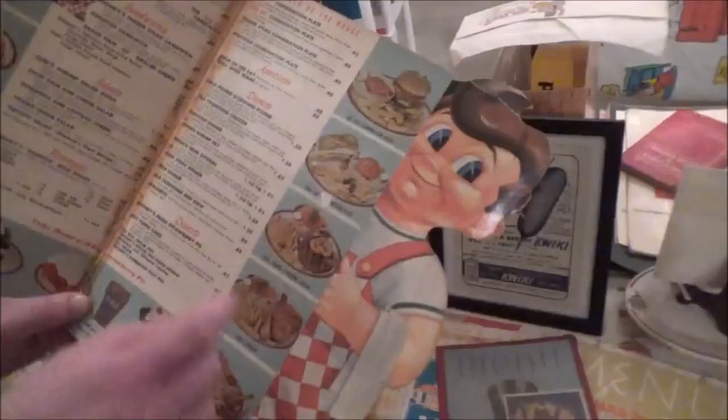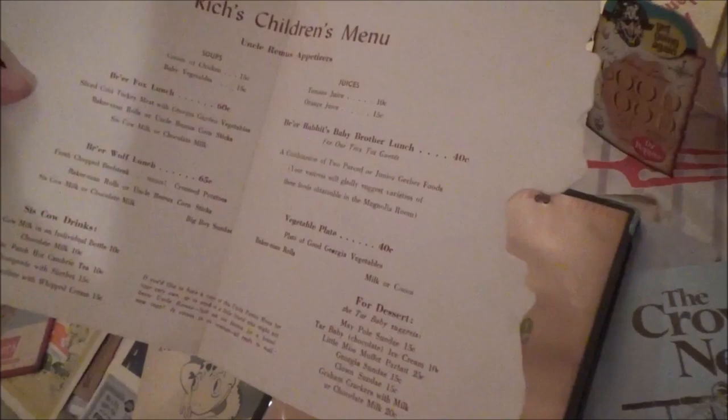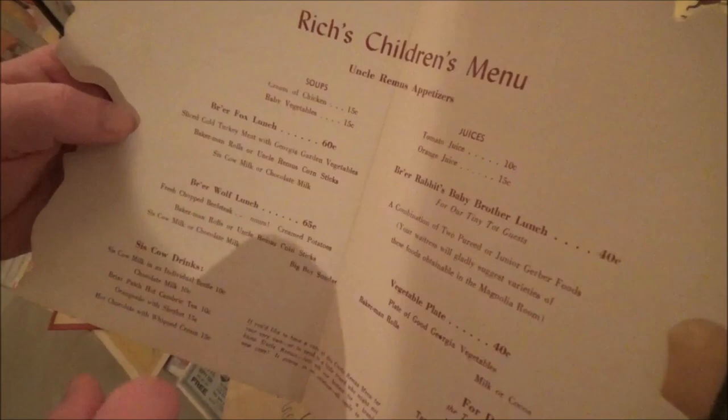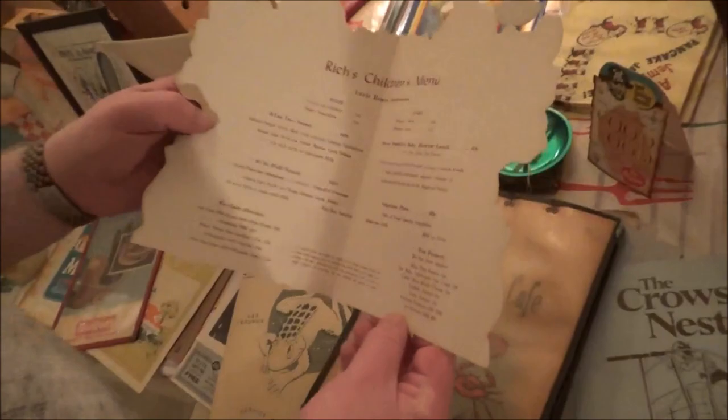You look at the actual Big Boy hamburger — it was 60 cents. Br'er Rabbit's baby brother lunch. I don't know if that meant you were supposed to eat Br'er Rabbit's baby brother for lunch. What is it? It's a combination of pureed Junior Gerber food — baby food! The Br'er Fox lunch was cold turkey and Georgia garden vegetables and rolls and Uncle Remus corn sticks. Sounds pretty good.